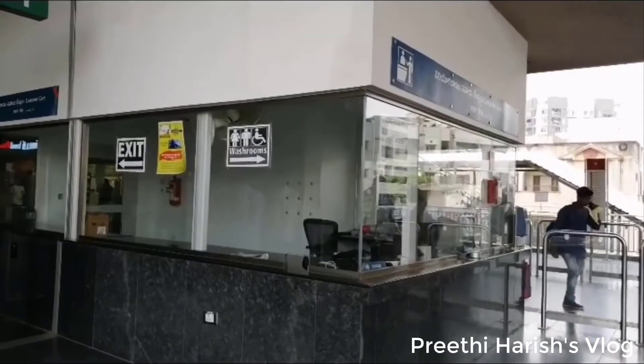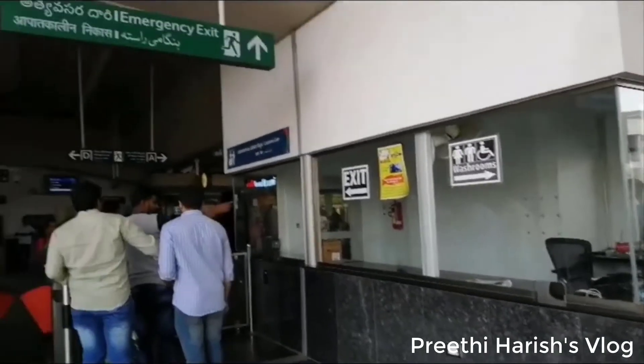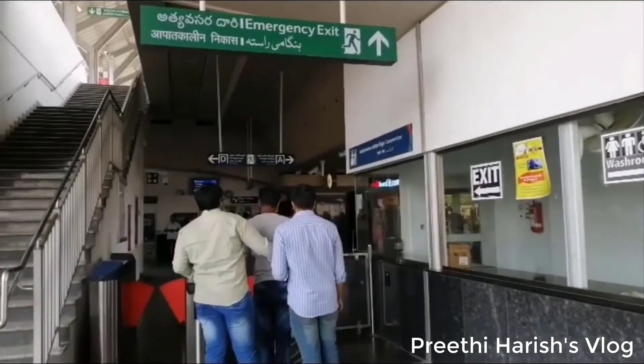LB Nagar is the last station on this line. You will have security at that station. It is very comfortable.